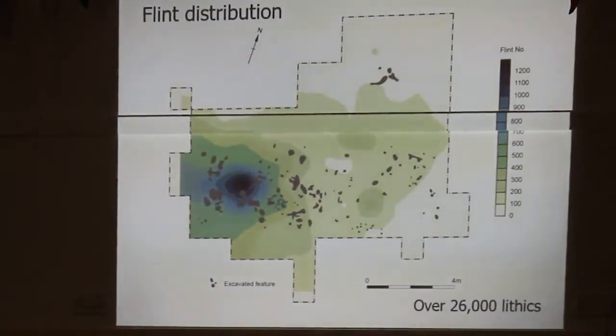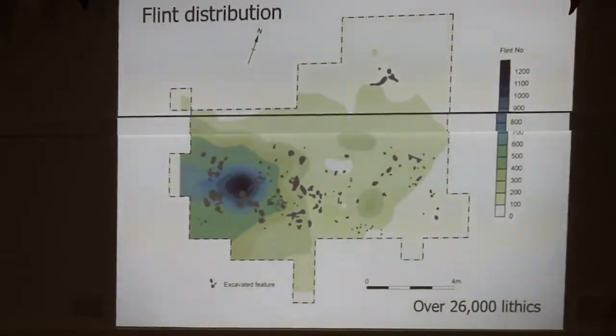In total there are over 26,000 lithics from the site, with about a thousand or so from actual deposits like post hole fills, stake holes, and occupation layers. The majority were from the topsoil, and the high concentrations are very closely correlated to the structures.